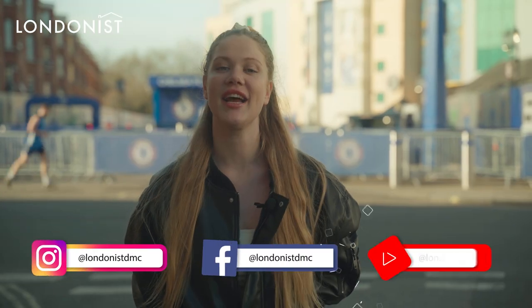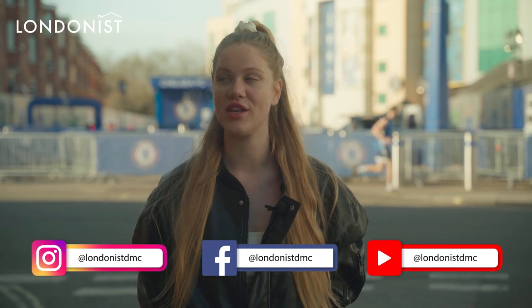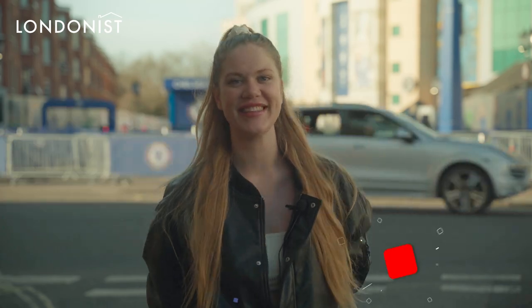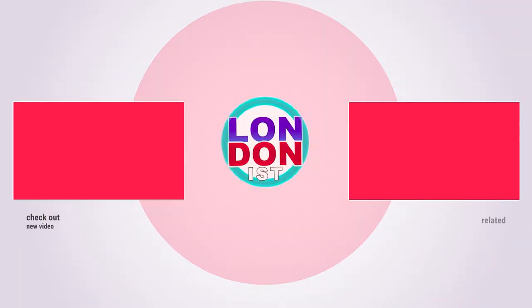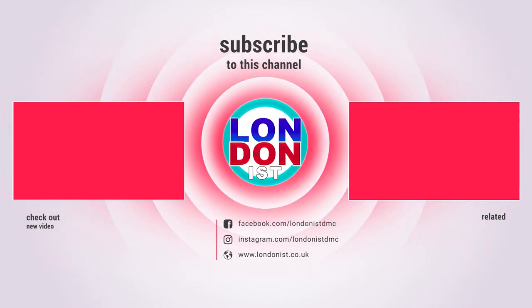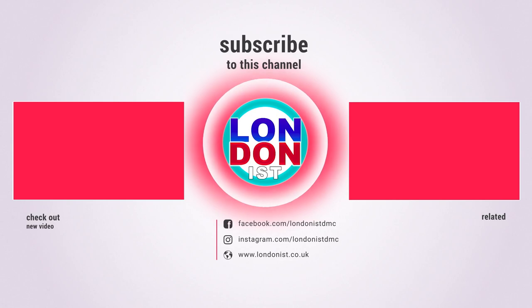Thanks for watching guys, and I hope I'm going to be able to see you when there is noise in this stadium again. I'll see you in the next video of Londonist — take care. Don't forget to like the video and subscribe to Londonist's YouTube channel. I'll see you in the next video, bye.